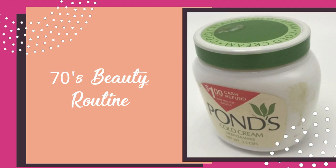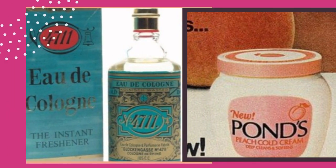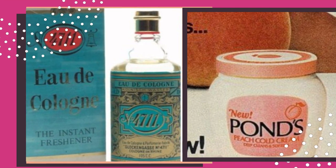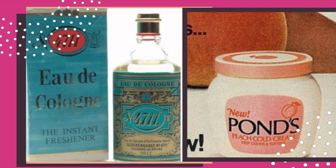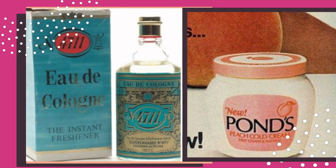All of these brands were structured as being the golden brands throughout the decade and were worn by everyday women and celebrities such as Madonna, Barbra Streisand, Diane Keaton, and many more.